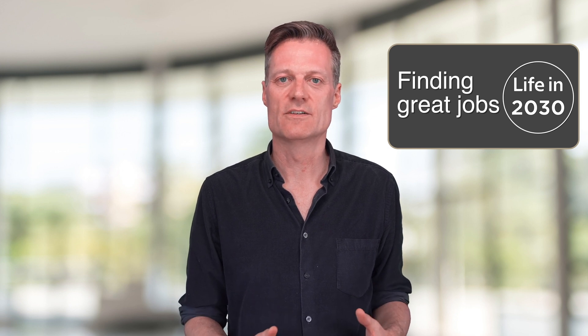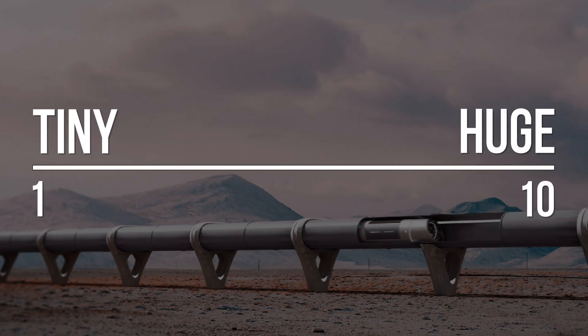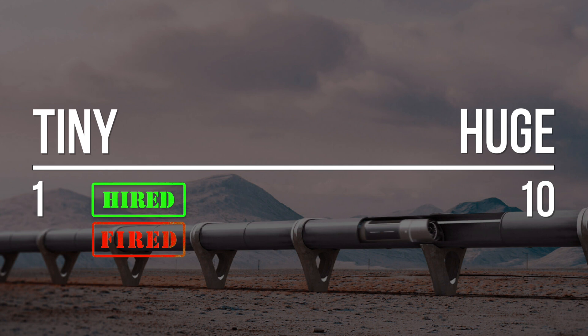Jobs in the Hyperloop industry are all around the world. Virgin Hyperloop One is headquartered in Los Angeles, Transpod in Canada and France, Zeleros in Spain, with projects proposed for India and Saudi Arabia. You could set up job alerts for these companies — it's easy to do on LinkedIn. Because there's not that many jobs being hired and fired, from a jobs point of view, Hyperloop is at the lower end of the prediction scale.